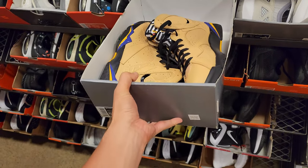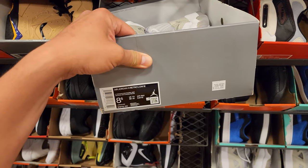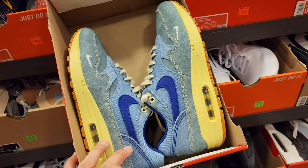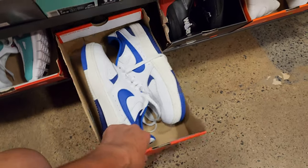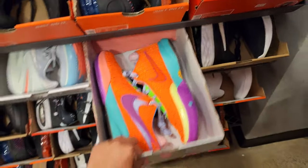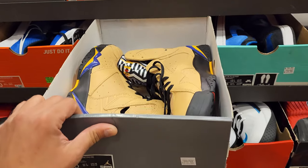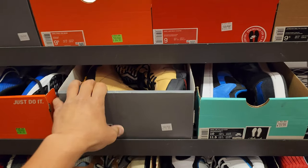Jordan 7 Afro Beats going for $210 — we saw a bunch of these last time. Jordan 11 Low IEs, $185, got them in size 9 too. Got the Dirty Denim. Jordan 1 Premiums, $110 for those. Gamma Force at $80. Vapormax 2020-21 at $160 — pretty much got these in every size on the back wall, seems like they just came out of the regular aisles.